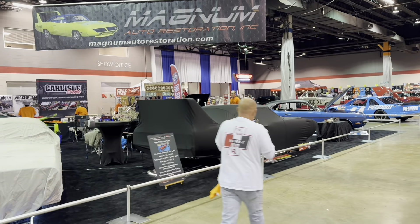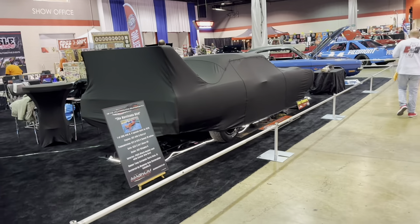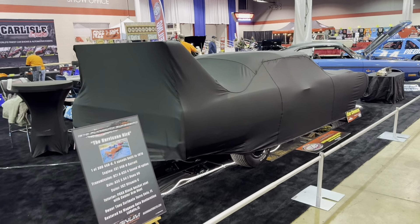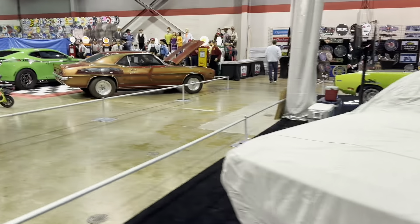This is Apex Restorations — Magnum Restorations. That's the Hurricane Superbird right there — they're going to unveil that, I think around 10:20 today. I'll come over for that. I'm good friends with those guys — they're good dudes.